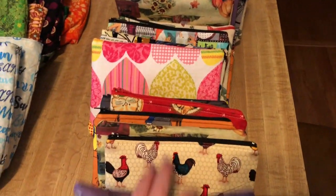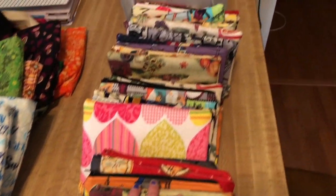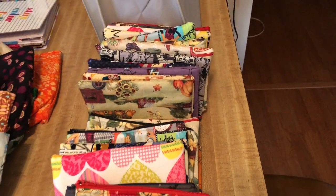Okay, so there's a whole bunch of zipper notion pouches. I just made all these today, so they're nice and fresh.